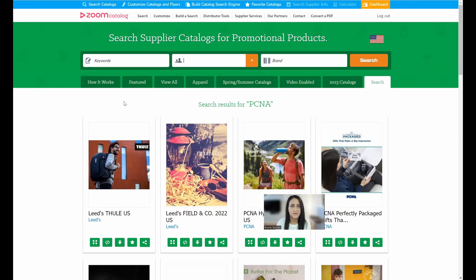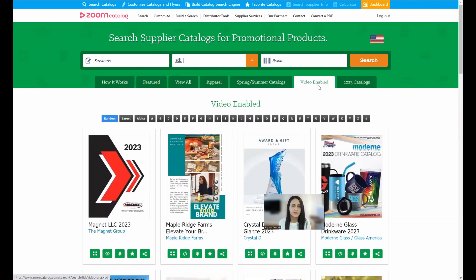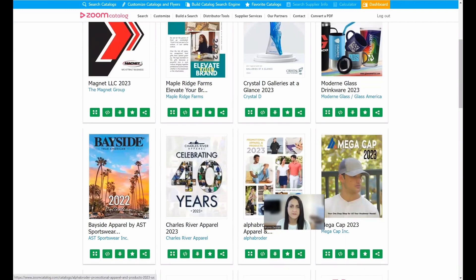Come in here and check out what suppliers are doing — there are probably catalogs you had no idea existed that would be great to share with customers. We also have tabs that are constantly changing: we just switched from our holiday section to our spring/summer catalog section, so these are catalogs relevant to the season. We also have video-enabled catalogs, where suppliers have put their videos into catalog pages so your customers can watch videos about the items they're looking at.